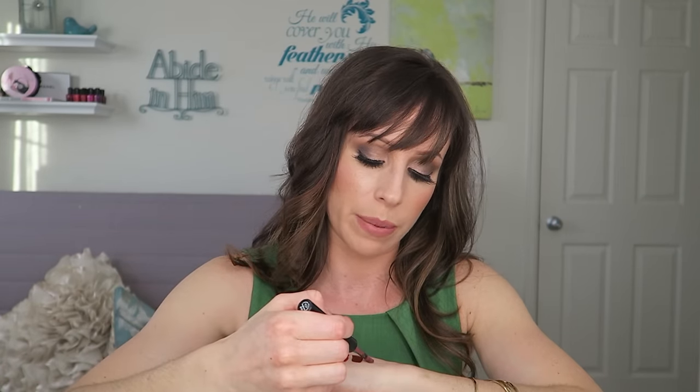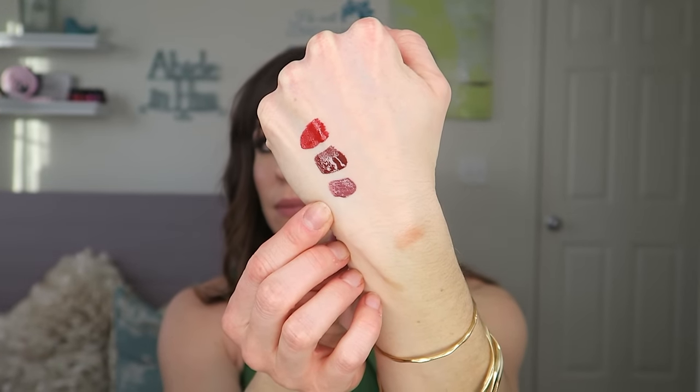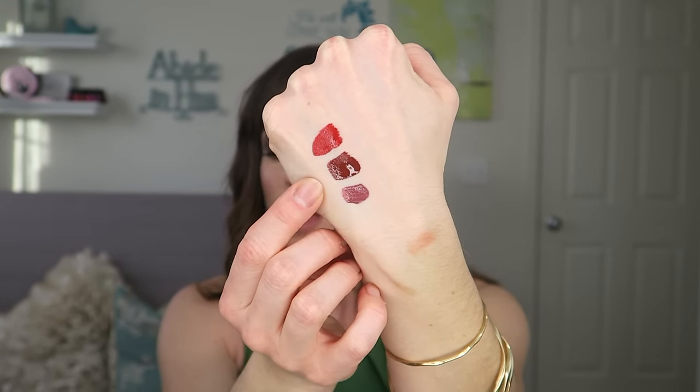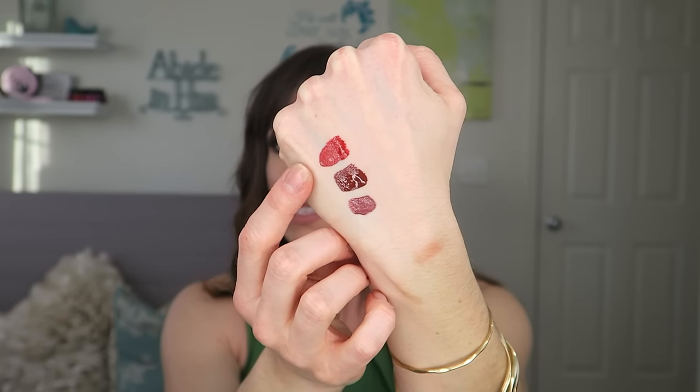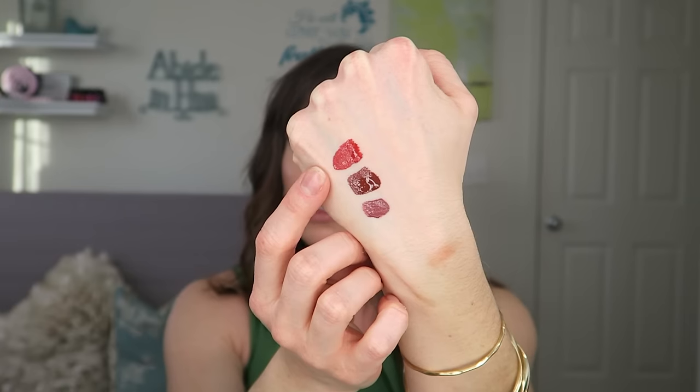I'll swatch the other two here so you can do comparisons. That Makeup Forever one definitely comes out darker than it looks in the tube. So here's Makeup Forever number 14, then Unicorn Blood, and Red Rum — that's a cool-toned, blue-based red which will make your teeth look super white.